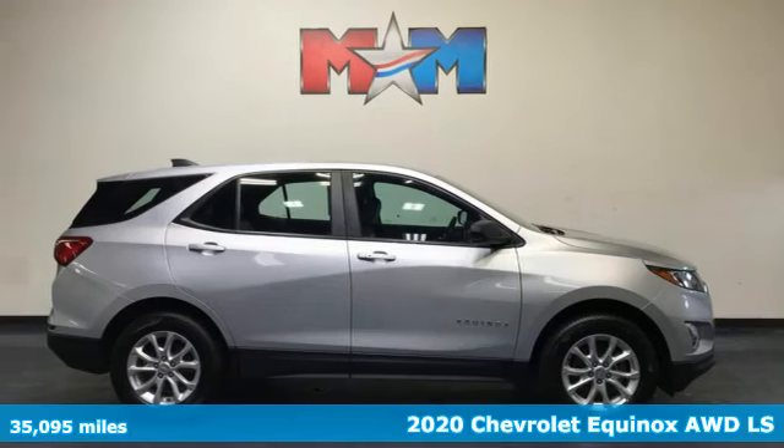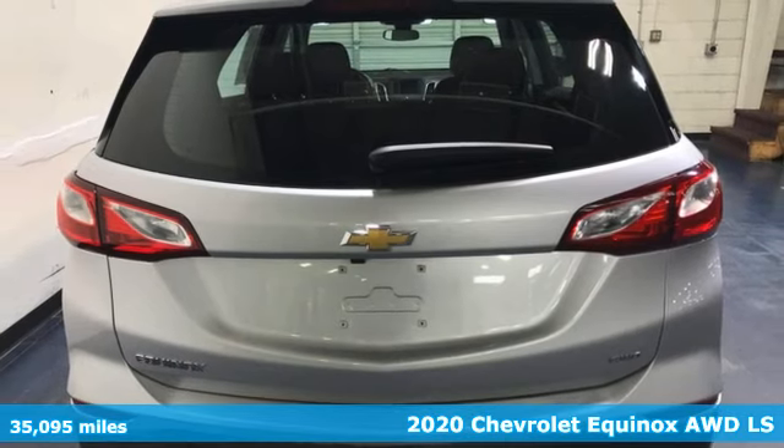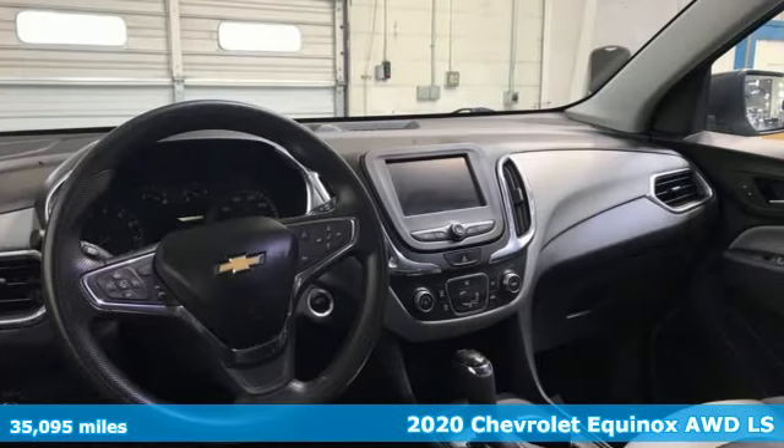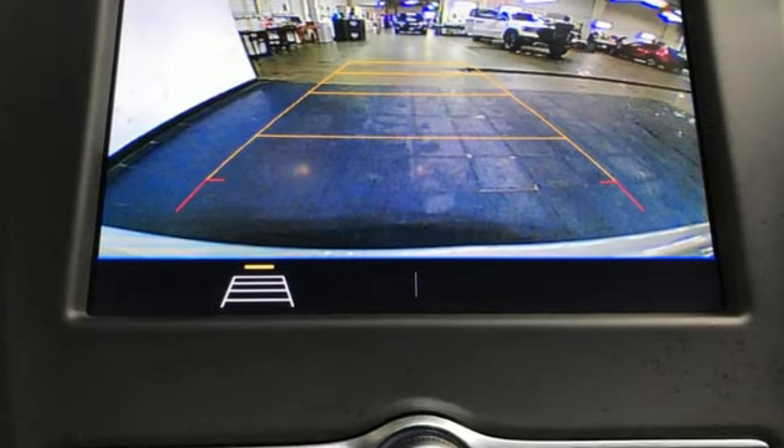It's a 2020 Chevrolet Equinox. This Equinox is a talented multitasker with impressive fuel economy, thoughtful safety features and a powerful performance. And it comes with all the amenities you need.